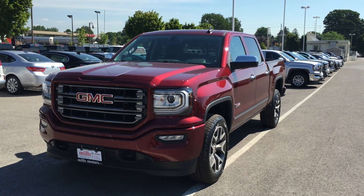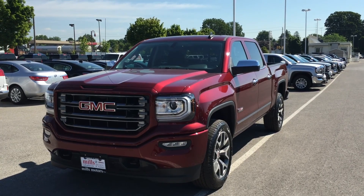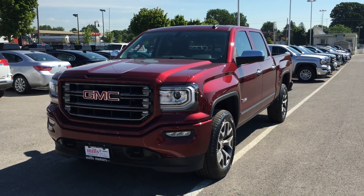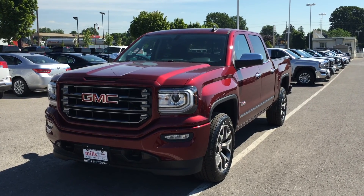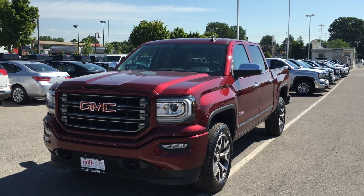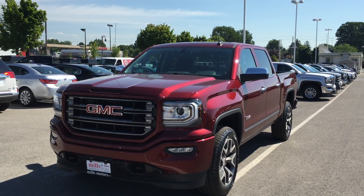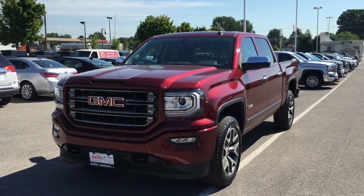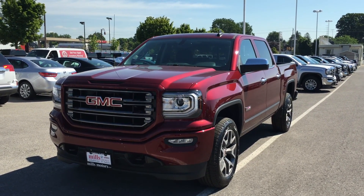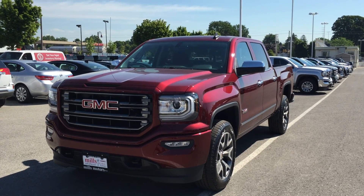Welcome to another beautiful day here at Mills Motors located at 240 Bond Street East in Oshawa. Today we're looking at the awesome 2016 Sierra SLE 1500 four-wheel drive crew cab with the all-terrain package, shown here in the very nice crimson red tint coat. Under the hood it's rocking the Ecotec 3 5.3 liter direct-injected V8 engine with the six-speed automatic transmission.